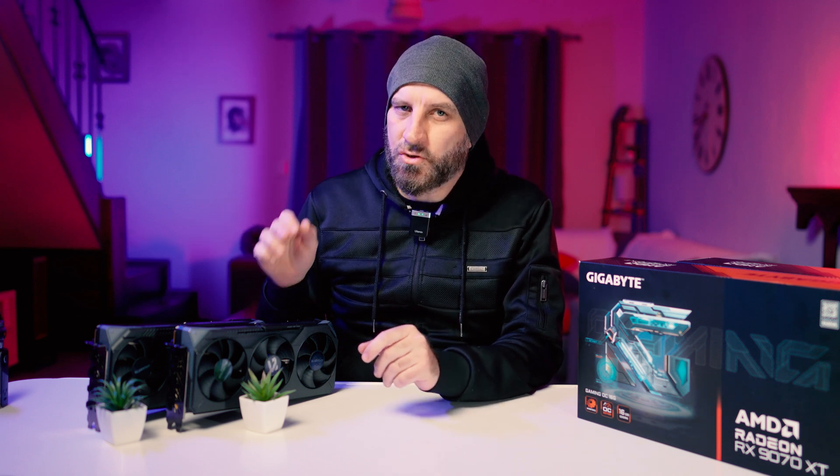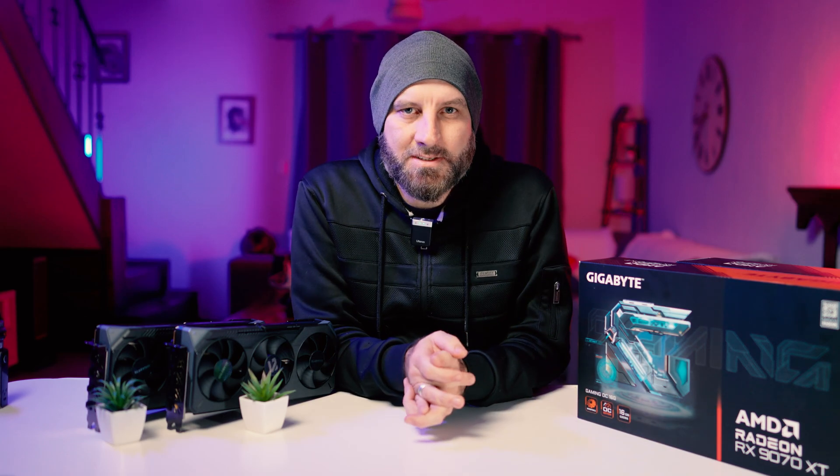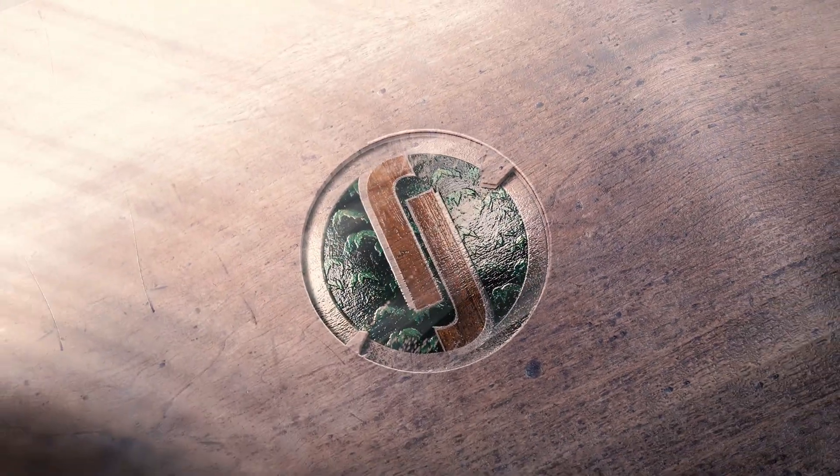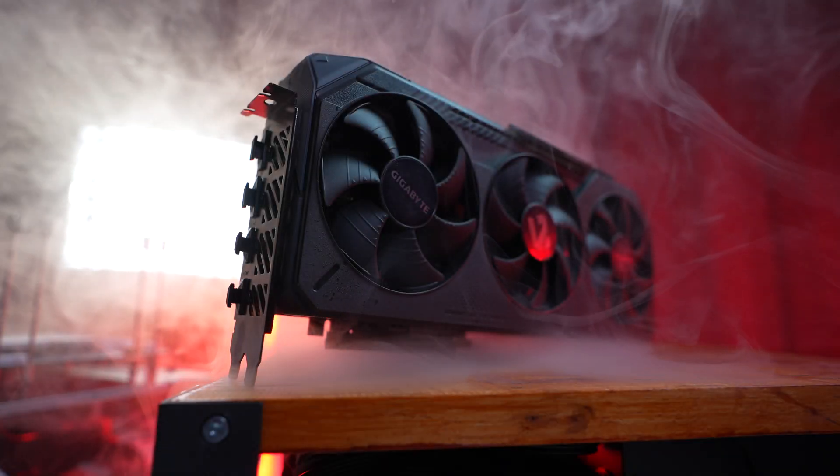By now we all know how popular these cards are, right? But the question is, should you get one of these bad boys into a rig, and more importantly, why should you? Besides a little sibling rivalry between these two, I'm going to be putting them up against what I have available to benchmark so you can see if the upgrade is worthwhile to you.